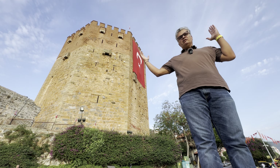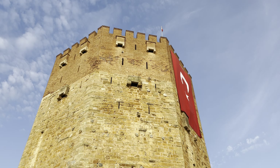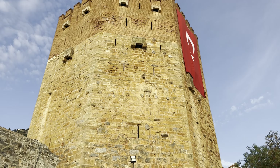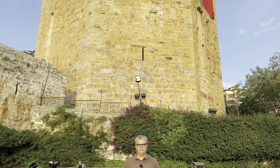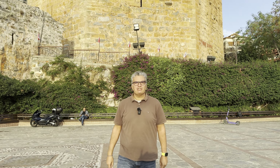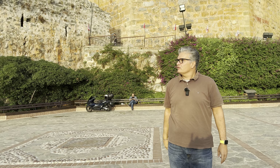I'm Francisco from Portugal. Welcome to my vlog. Today we are traveling to the south of Turkey to the Red Tower of Alanya. The Red Tower of Alanya is 33 meters high and 12.5 meters wide.